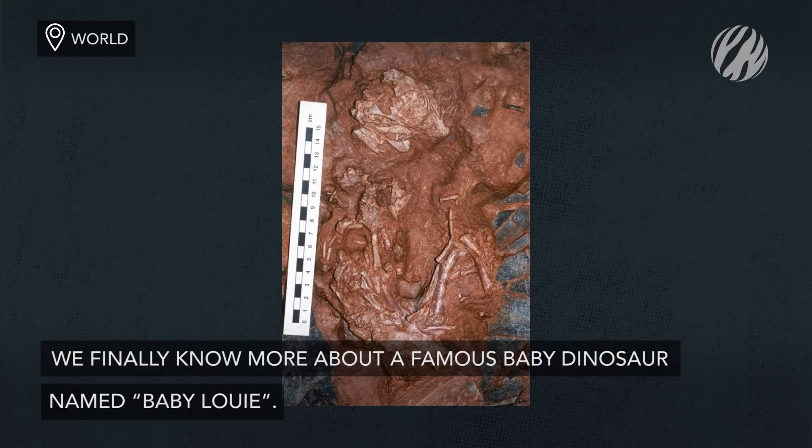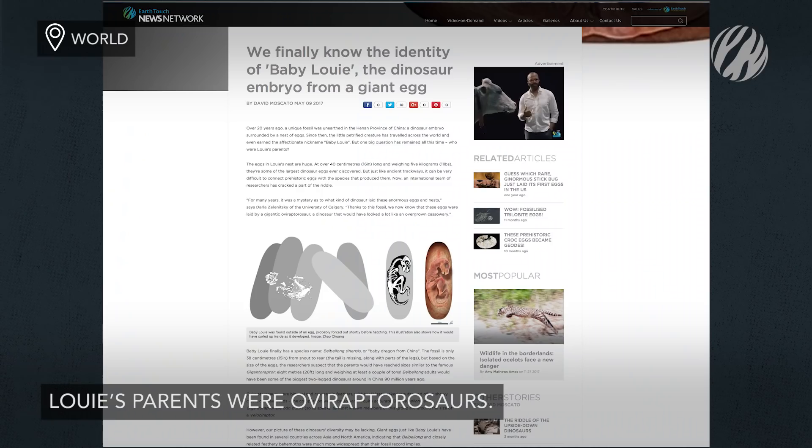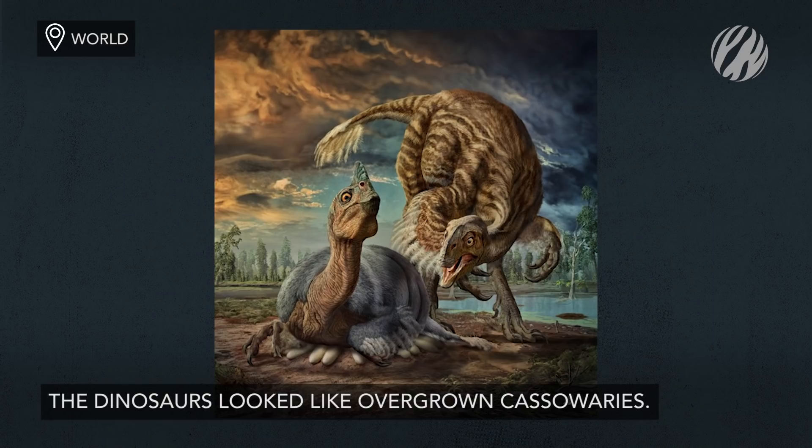Staying with ancient youngsters, the identity of a famous dinosaur known as Baby Louie came into focus this year. Louie's egg was laid by an oviraptorosauр, a dinosaur that would have looked a lot like an overgrown cassowary.